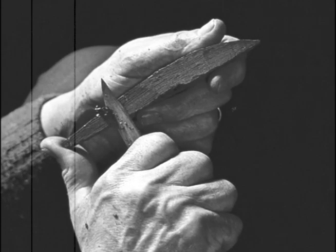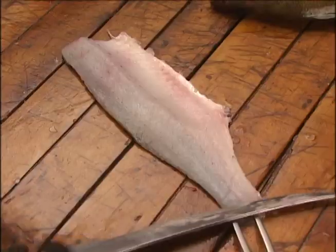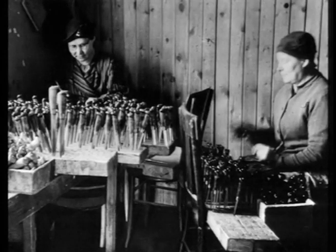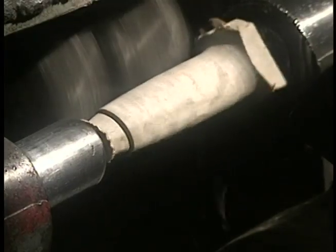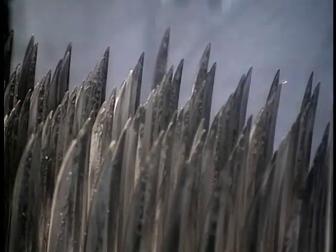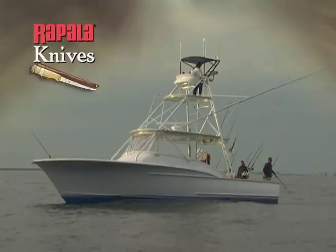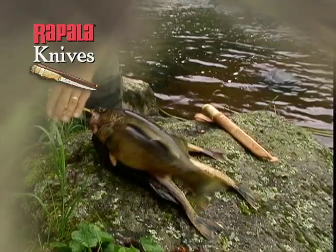At Rapala, our knives do more than fashion lures. We're modernizing the way that anglers fillet. With nearly 100 years of manufacturing experience and tradition at our legendary Martini Knife Company, Rapala is the worldwide expert at producing fillet knives. More than 30 million knives later, Rapala knives are used in more fishing camps, on more charter boats, and by more fishermen than any other knife in the world.